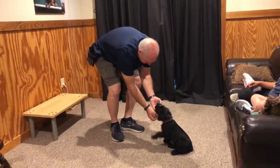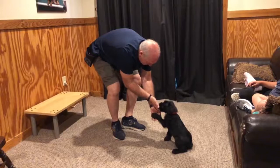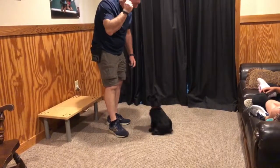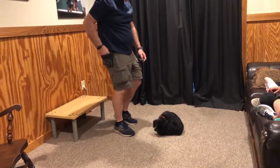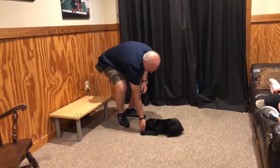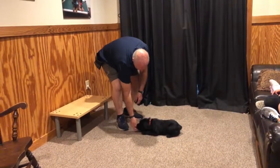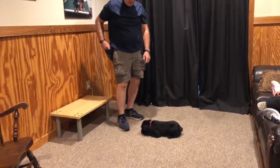At Protection Dog Sales we breed giant schnauzers for our training program. We're breeders that train and trainers that breed, and that's a unique combination. To me it's very confusing how breeders can say they're breeding working dogs but they don't actually train working dogs.